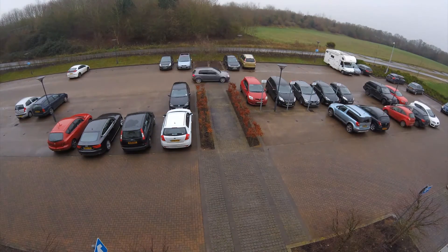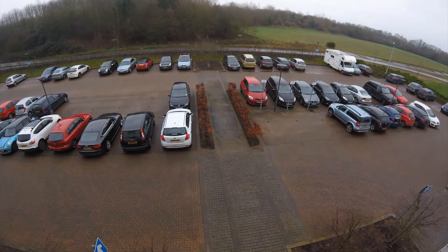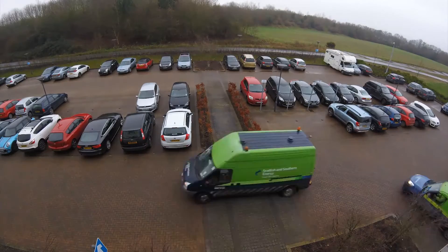Smart car parking is a rapidly growing industry and, like many smart city applications, it's about making the most of finite resources.